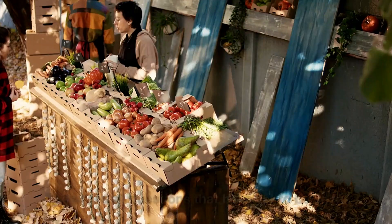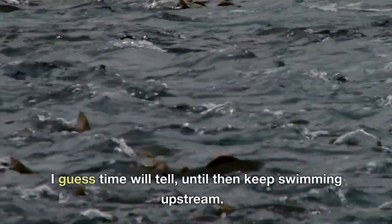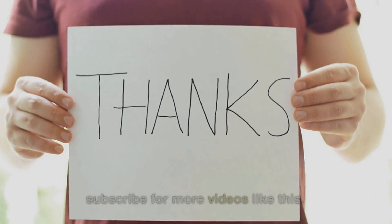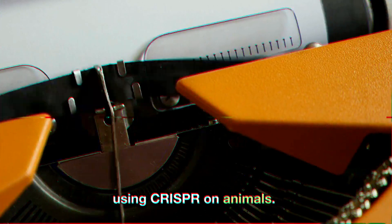Another question that comes to mind: will genetically modified meat be clearly labeled in stores for consumers to know? These are all questions that have yet to be answered — I guess time will tell. Until then, keep swimming upstream! Thanks for watching. Remember to like, share, and subscribe for more videos like this, and let us know in the comments what you think about using CRISPR on animals.